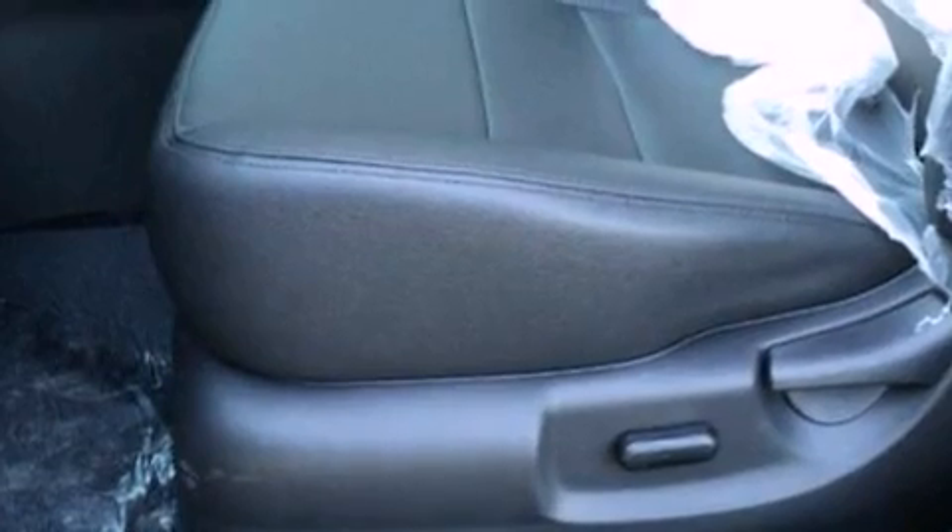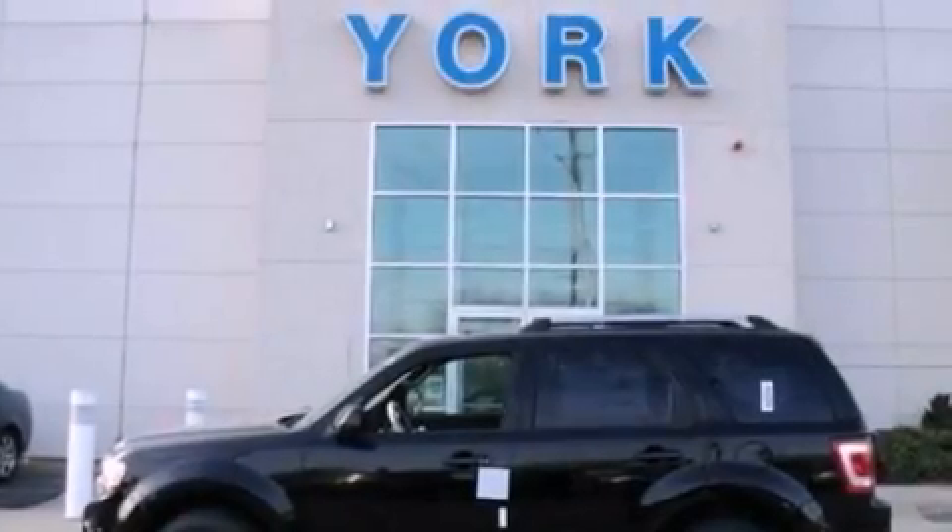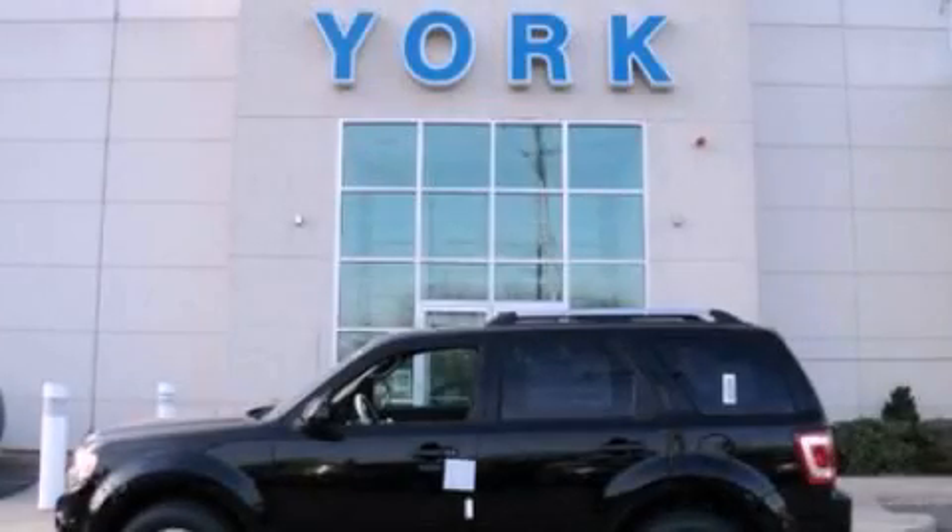With an EPA estimated rating of 27 miles per gallon on the highway, this vehicle does not compromise its fuel efficiency for size, comfort, or fun. This vehicle is sure to sell fast. Call and arrange your test drive today.